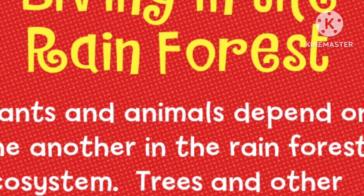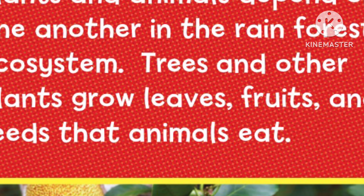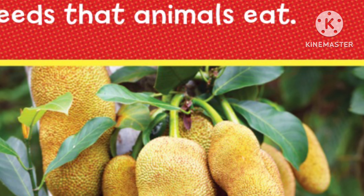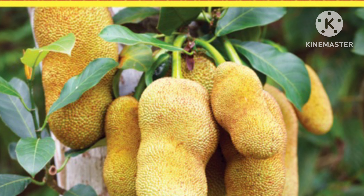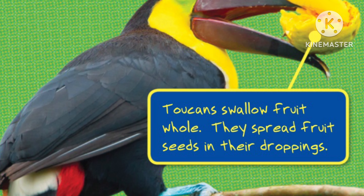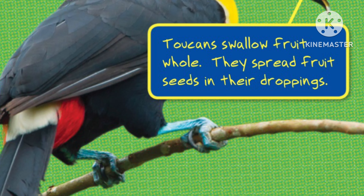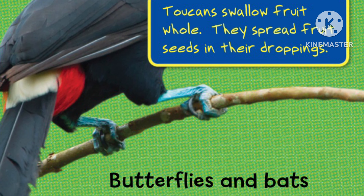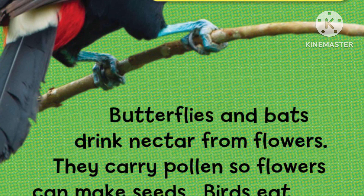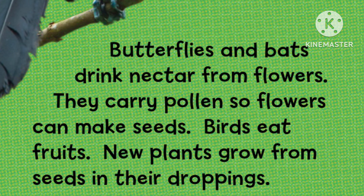Living in the Rainforest. Plants and animals depend on one another in the rainforest ecosystem. Trees and other plants grow leaves, fruits, and seeds that animals eat. Toucans swallow fruit whole and spread fruit seeds in their droppings. Butterflies and bats drink nectar from flowers. They carry pollen so flowers can make seeds. Birds eat fruits, and new plants grow from seeds in their droppings.